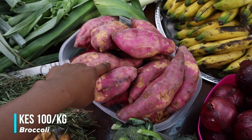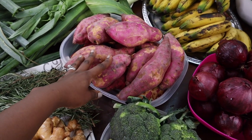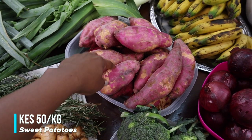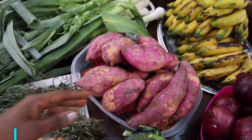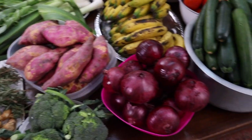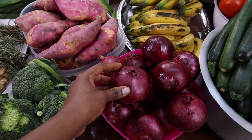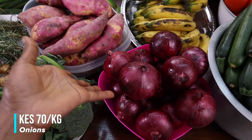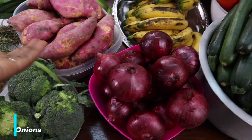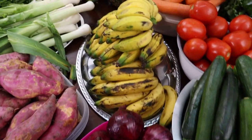We have some sweet potatoes, going for 50 shillings per kilo — that price hasn't changed in forever, it's always 50 shillings. Then we have our onions; today they were a bit pricey at 70 shillings per kilo. I bought two kilos. Sometimes they go down to 60 or even 50 shillings.